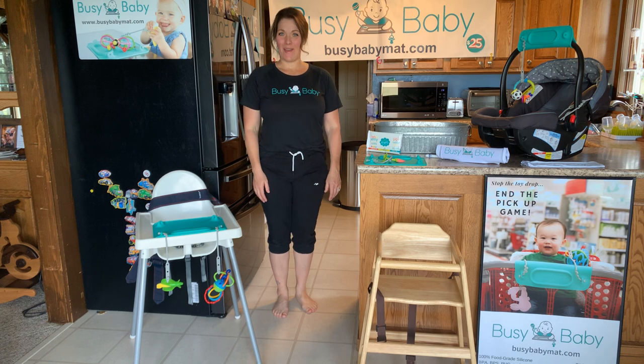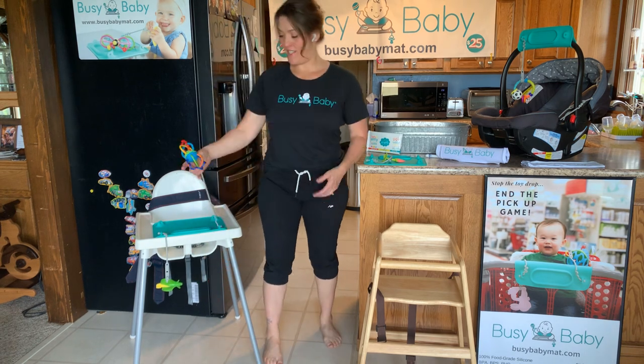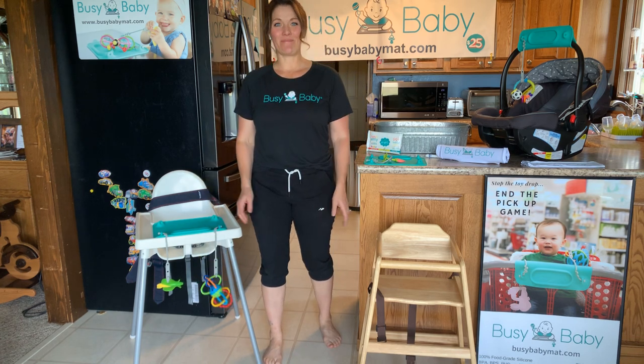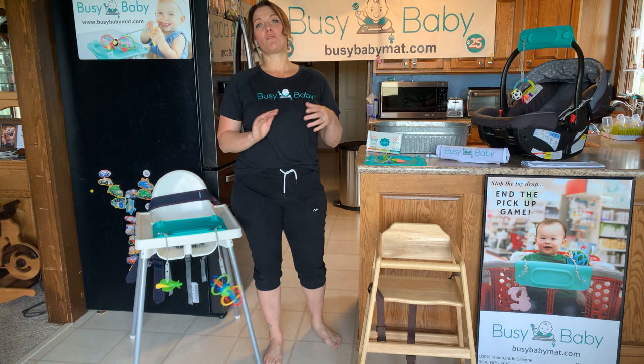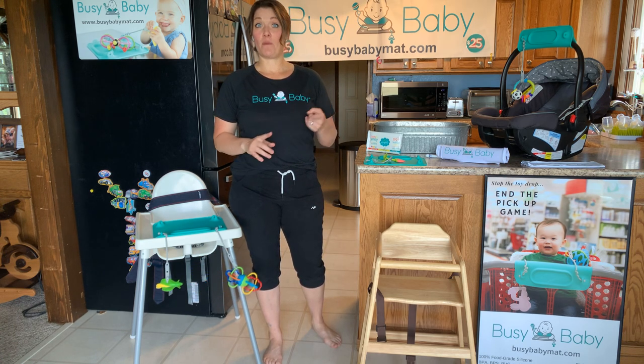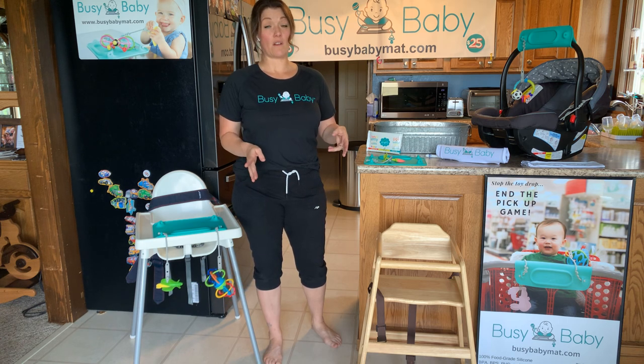Hi, everyone. I am Beth, and I am the creator of the Busy Baby Mat. It is the first ever place mat to stop babies from dropping and throwing their toys. It is probably the most versatile baby product you're going to find that's going to keep your baby busy and safer from germs for the first three years of their life.